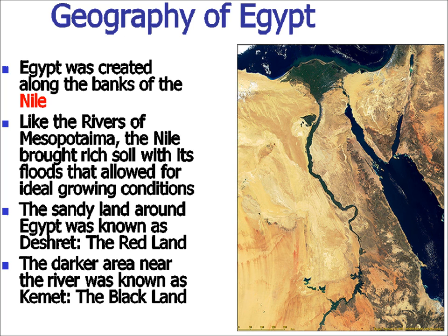The darker area where the actual plants are growing, the green line, is kivit, or the black land. Think of it like going to Home Depot or Lowe's and buying potting soil — that real dark black color is because of all the nutrients packed into it. So the darker land near the river is the land with the nutrients.